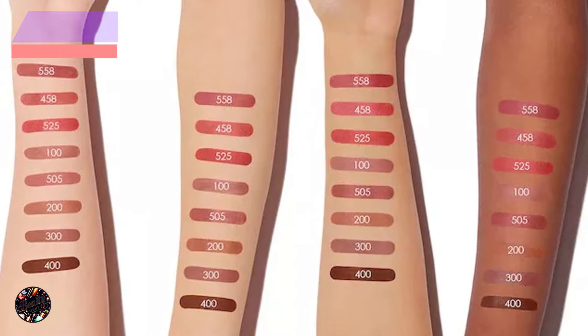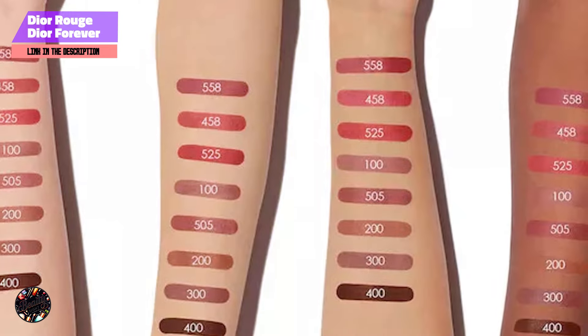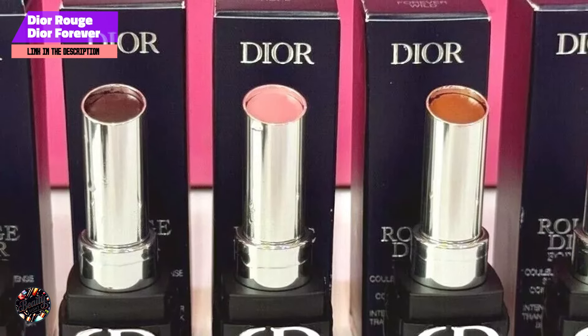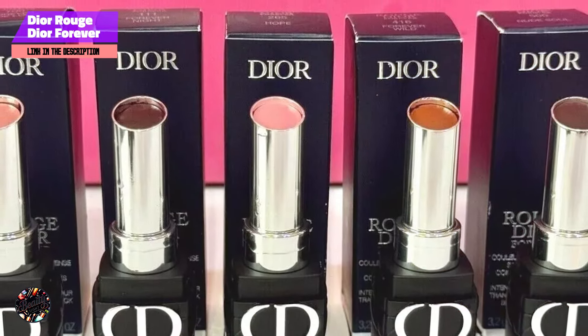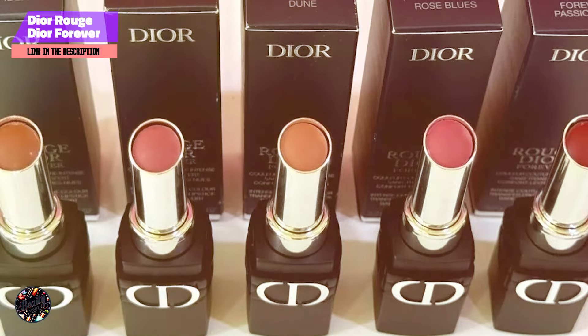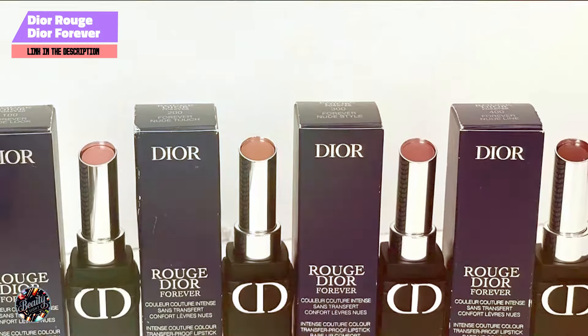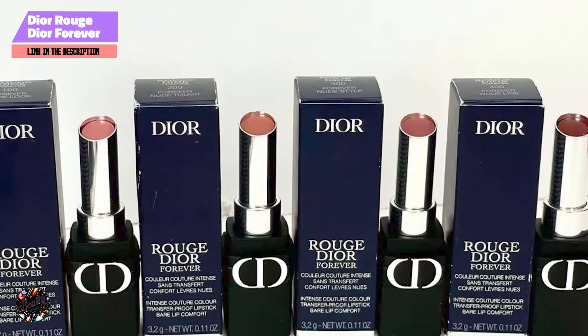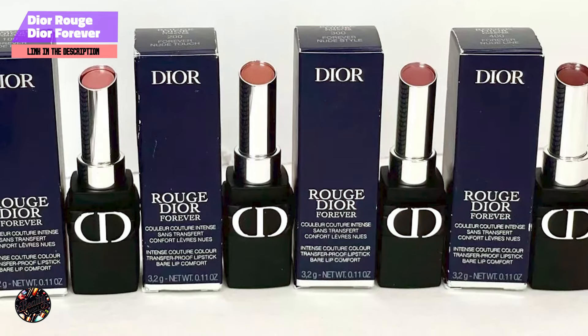Taking our fourth spot is the Dior Rouge Dior Forever Transfer-Proof Lipstick. This luxurious product combines high-end beauty with practical performance, designed to provide intense color and a comfortable matte finish that doesn't transfer, making it perfect for all-day wear. Available in a range of sophisticated shades, this lipstick is ideal for those who want a touch of luxury in their everyday makeup routine.